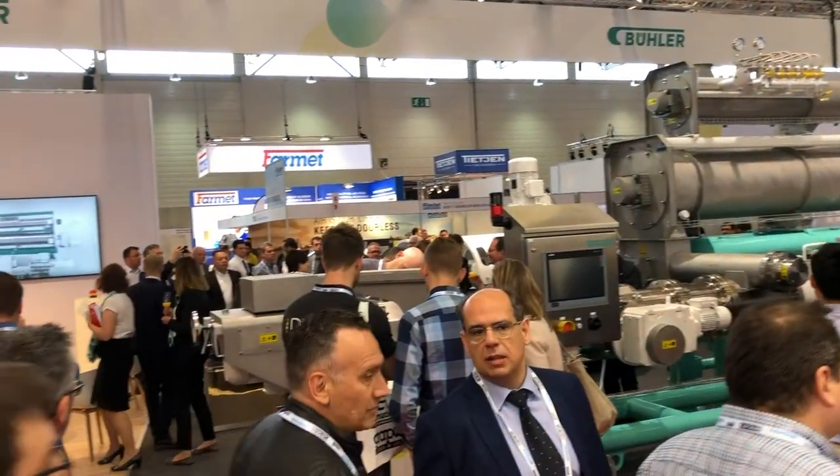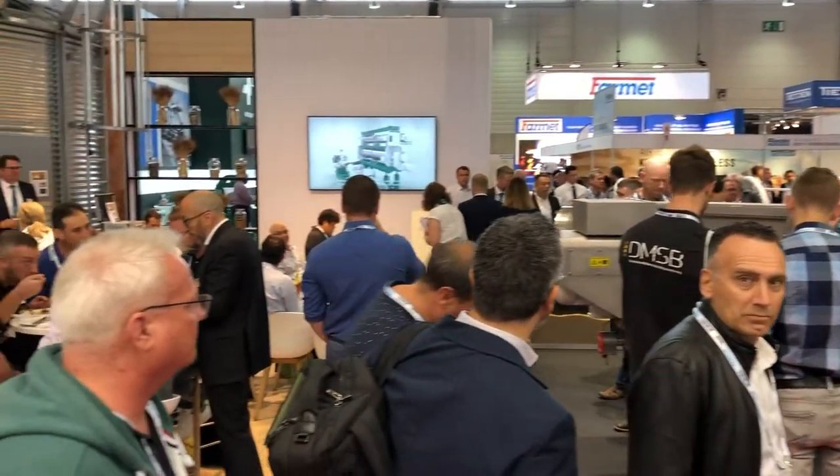Many companies choose to introduce their latest innovations at the Victam trade show, and at the Bühler booth this new machine behind us was revealed. Let's find out with Christoph Nav what is new about it — what do we have behind us?